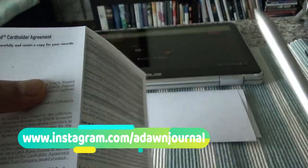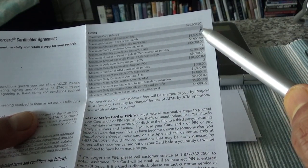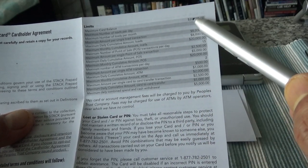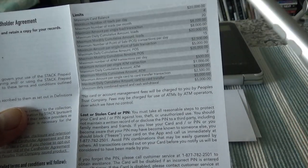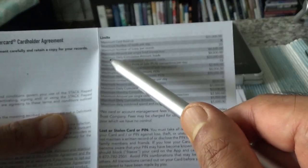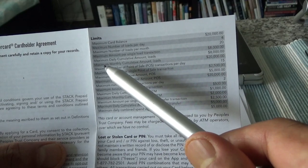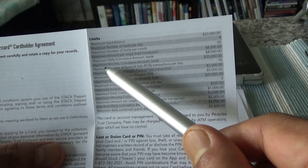Here's some helpful information: the maximum card balance is $20,000. Maximum number of loads per day is four — you cannot load more than four times each day. Maximum loads per month is 20, and the maximum amount per single load transaction is $8,000.